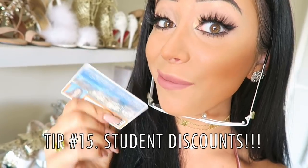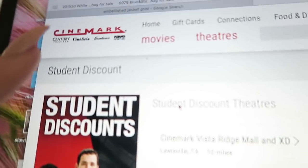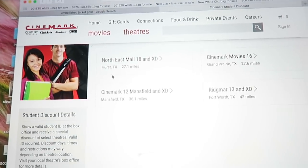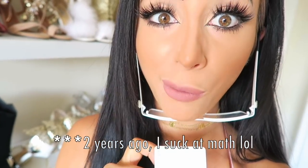If you're lucky enough to be a student, always sign up for the student discounts. From movie theaters to restaurants to online shops, it's always worth a shot to test your student discount. For some reason mine doesn't expire till 2018 even though I graduated three years ago. Shh, don't tell anyone.